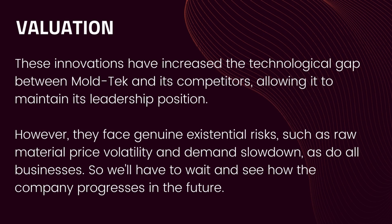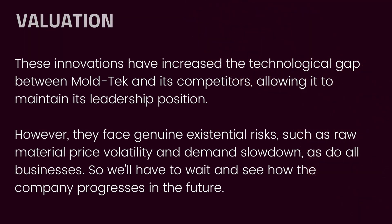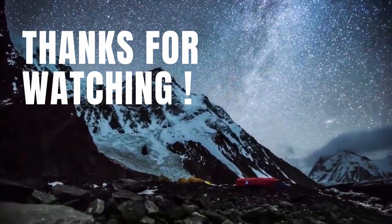We hope you enjoyed this video — do let us know your thoughts on Moltech Packaging Limited in the comment section below. Please hit the like button if you found this video informative, and don't forget to subscribe. See you on the next one!